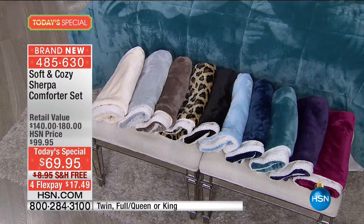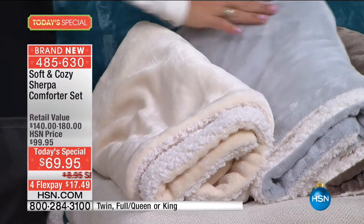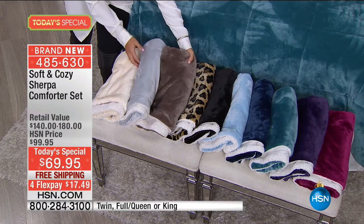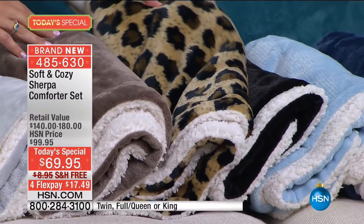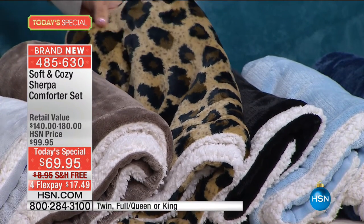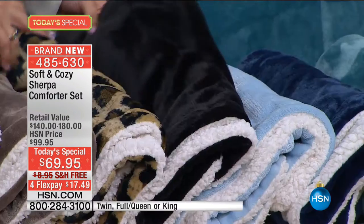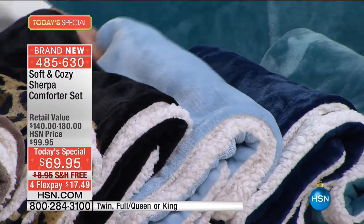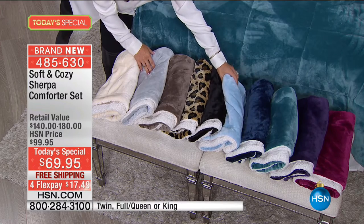Colors are absolutely amazing — ten colors. Look at this ivory, so crisp. Gray, which is so popular right now. This really pretty taupe, kind of like a cappuccino color. We have the leopard, which you're going to see on the bed — it doesn't look like one of those cheesy leopards, it looks like a real leopard. Jet black, which is always so hard to find in bedding. Beautiful ice blue — if there's a little princess in your life, yes. And we know we're all going to be cold and frozen this holiday season.